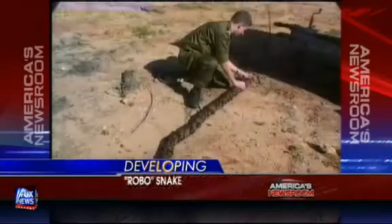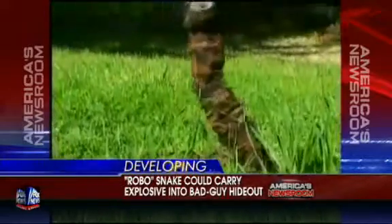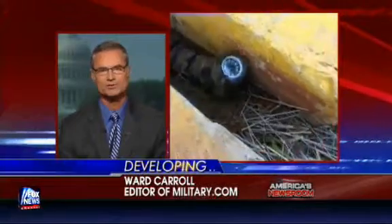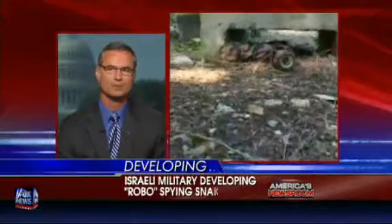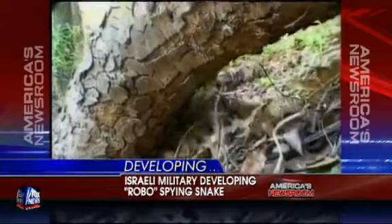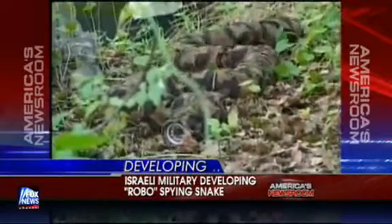It moves just like a real snake. It can either coil and uncoil or undulate up and down based on how it needs to go. As you see in the video, it can peek up and look above terrain. The draw in an intelligence arena is it moves just like a real snake. It has universal joints and mini motors that have it segmented throughout its body. It's about six feet long, and it moves just like you're seeing in the video. It is so cool.